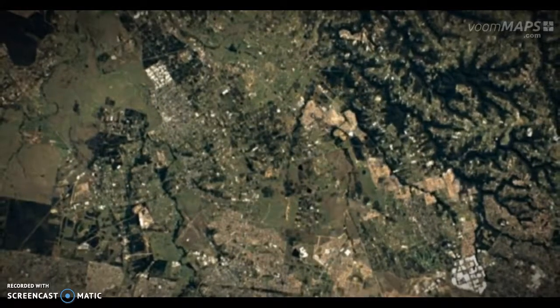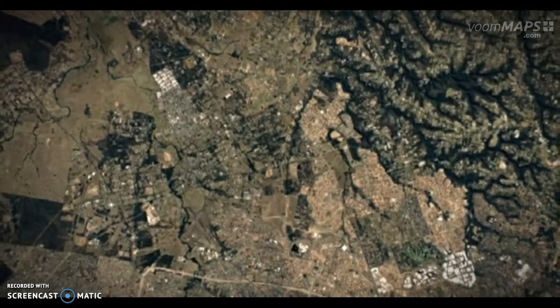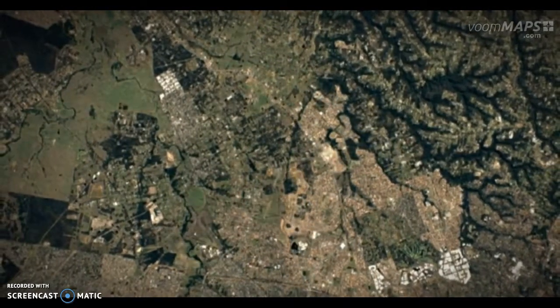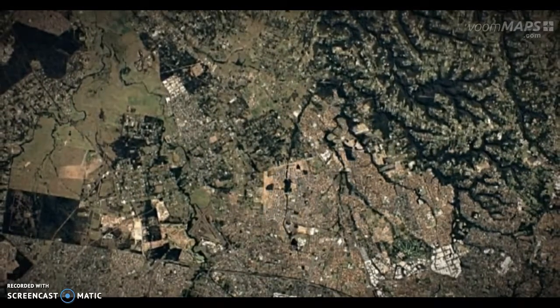Hello Year 10. This video will give you some evidence about the way Sydney is growing. We can see here the changes in time lapse from 1986 to 2016.